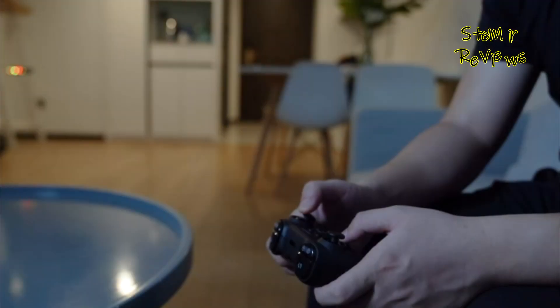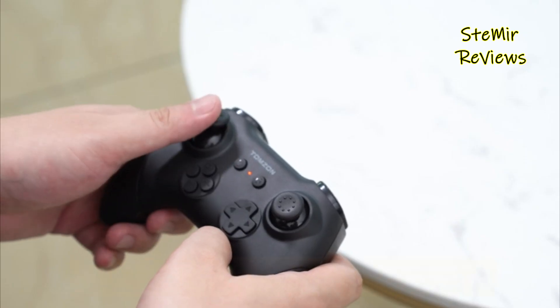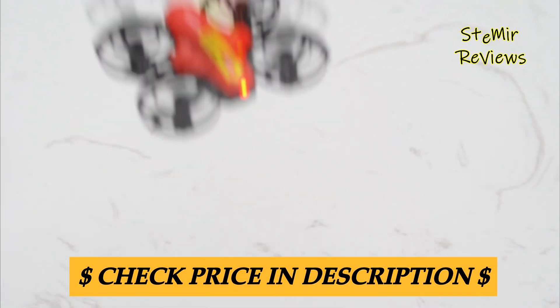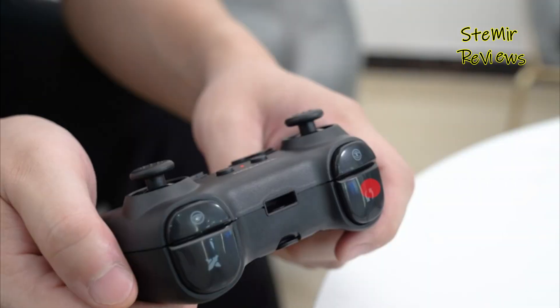In summary, drones for kids are engaging tools that encourage exploration, creativity, and technical skills while providing endless hours of entertainment in the great outdoors. They are a fantastic way for children to develop an interest in science, technology, and aviation while having a blast.